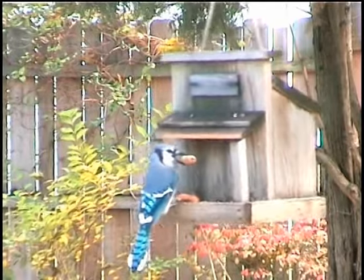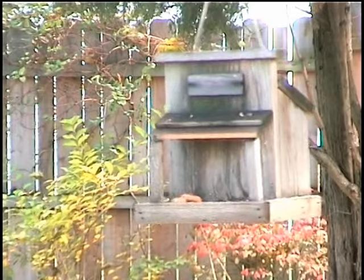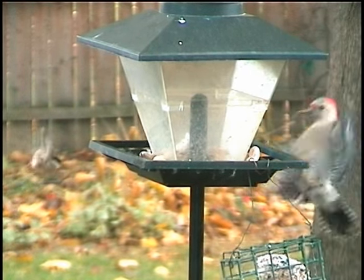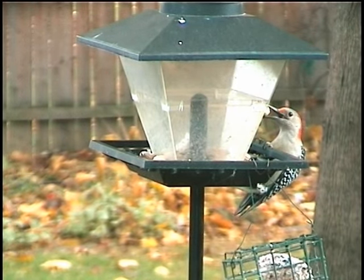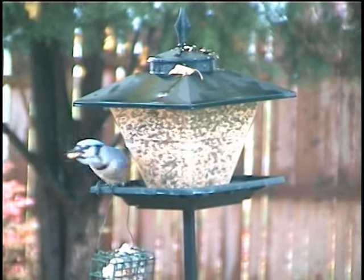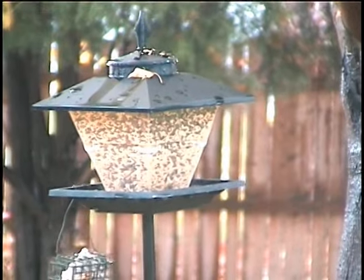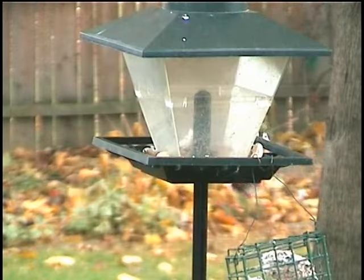Nuthatches as well as blue jays are especially attracted to peanuts and will pick out all the peanuts before eating any sunflower seeds — a fact we'll use to our advantage when coaxing them to our hand. Blue jays are also especially attracted to whole unshelled peanuts, so I add a few to the feeder just for them. Seed mixes containing nuts cost a little more, but it's well worth the added expense to attract birds, especially if you're competing with neighbors.